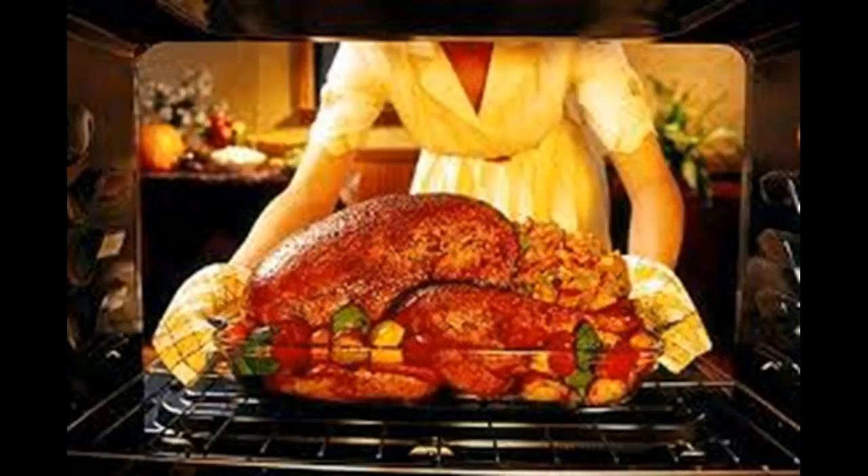Another thermometer that's really important is a digital instant-read thermometer for taking the temperature of the bird itself when it's close to done. That's super important because you really can't judge doneness any other way, and you're going to mess it up if you don't know. You want to pull the white meat at 160–165°F — that's the safe temperature. Anything over that, you're not doing it any favors.